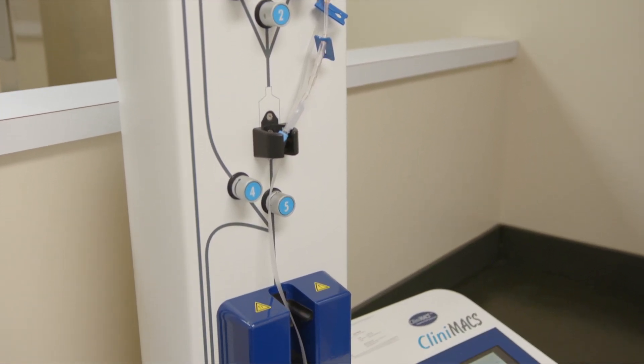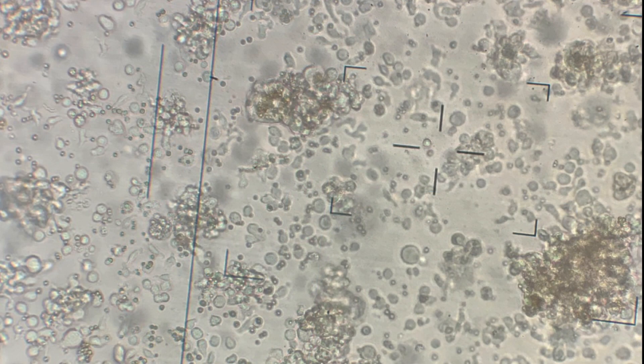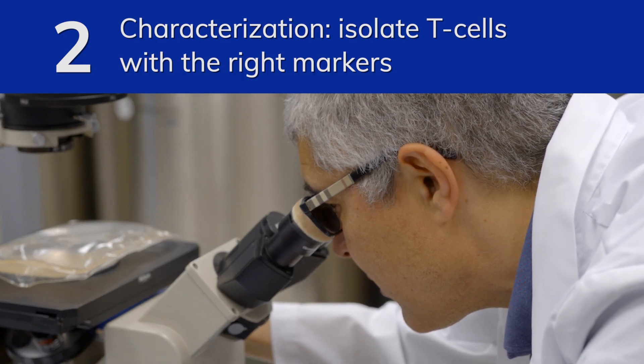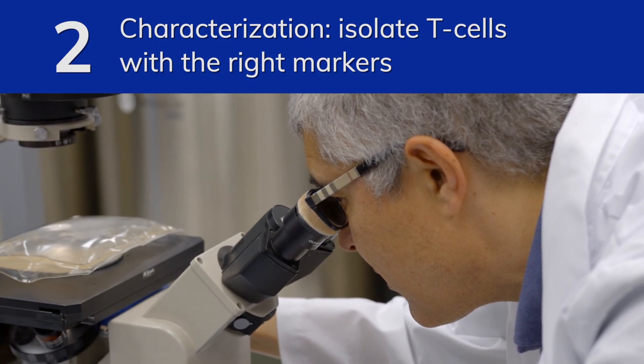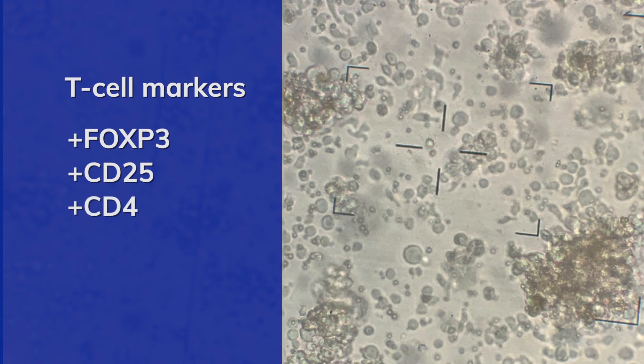An isolation of high CD25 T cells is performed — these are the regulatory T cells, or T-regs. Those cells then go through a special procedure where they are phenotyped to know exactly what they are. They must have special markers: FOXP3, CD25, and CD4, and they must be negative for another marker called CD127.